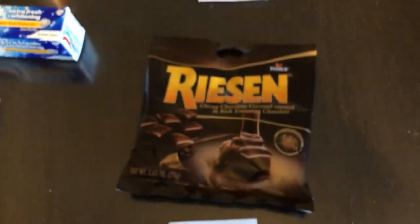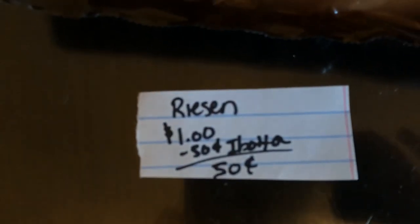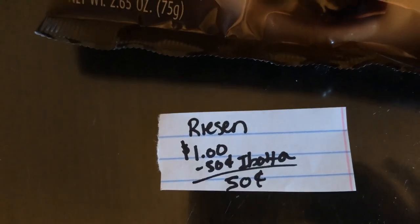I just realized I was missing this tag, so it's over here on this one. The Raisin candies are $1 and the Ibotta app is giving $0.50 back, making the final cost just $0.50.